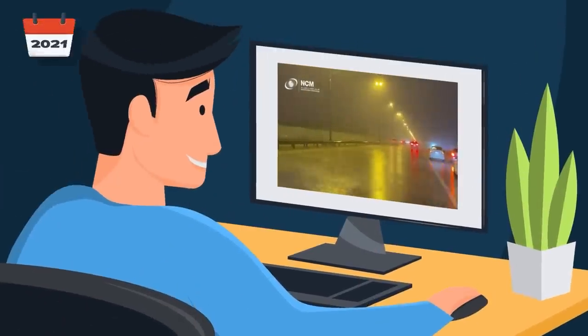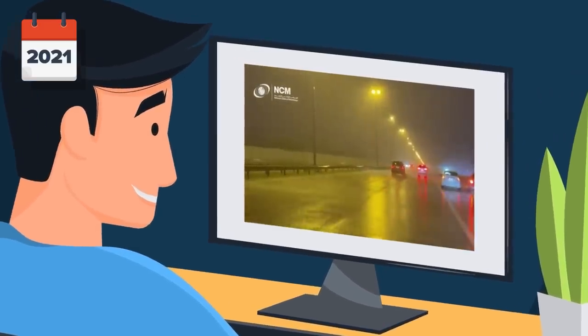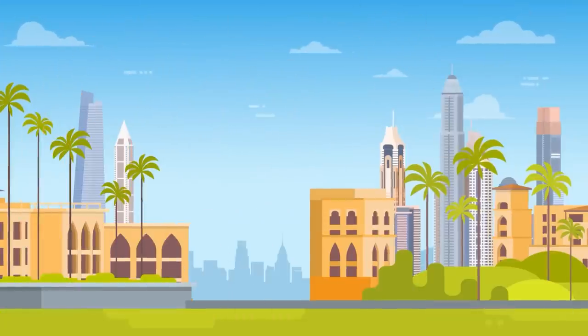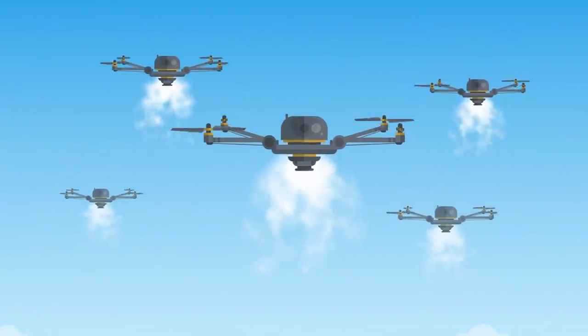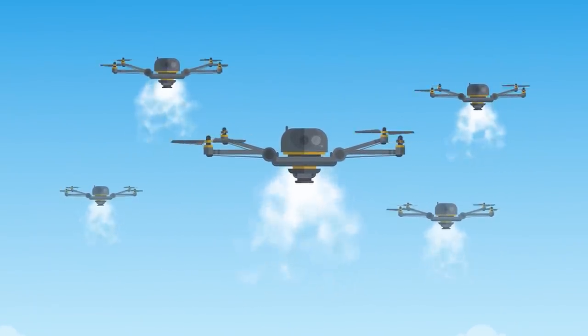In July of 2021, the United Arab Emirates National Center of Meteorology released a video showing a rainstorm that had been created using weather-modifying technology. How did they make it rain in the desert? Scientists in Dubai used high-powered lasers and other advanced technology mounted to drones to make rain fall from the desert sky.